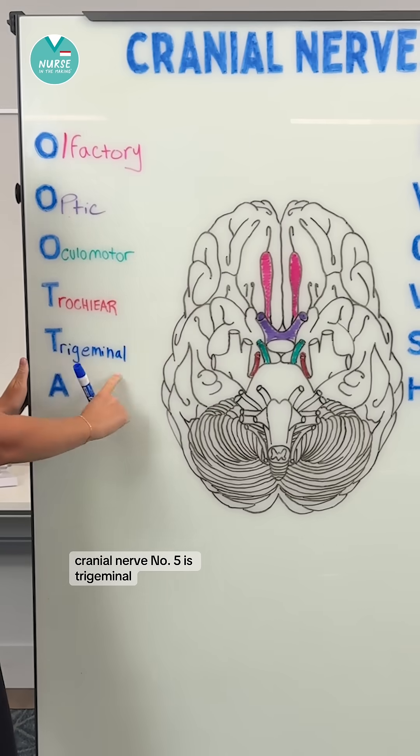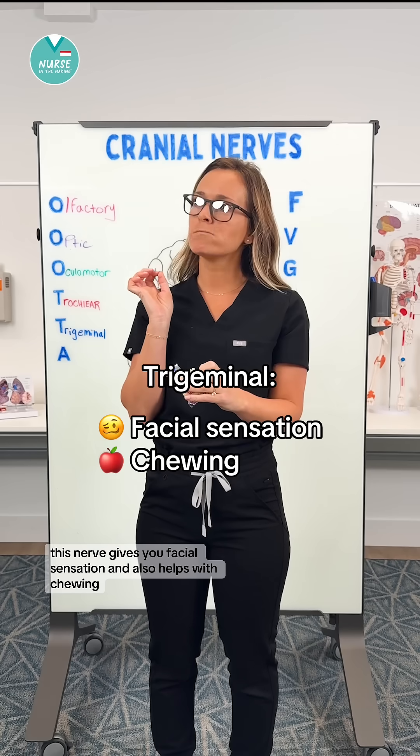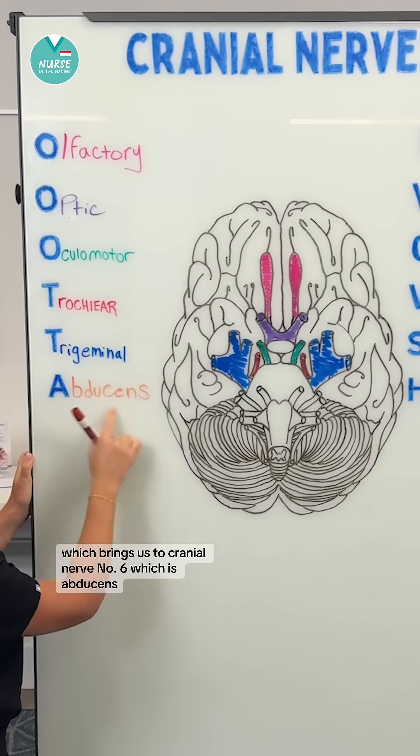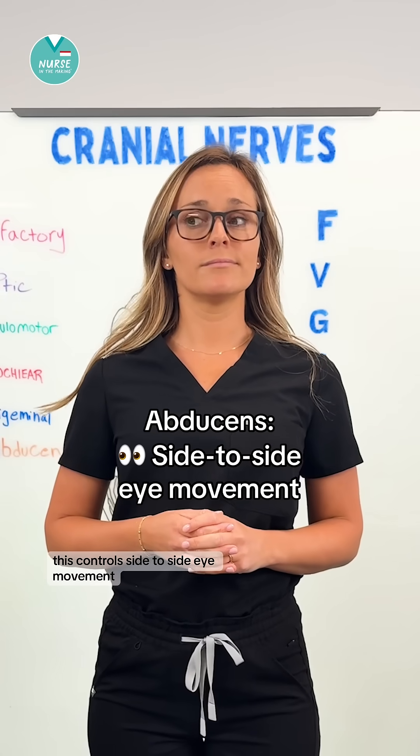Cranial nerve number five is trigeminal. This nerve gives you facial sensation and also helps with chewing. Cranial nerve number six is abducens. This controls side to side eye movement.